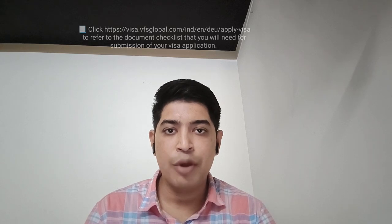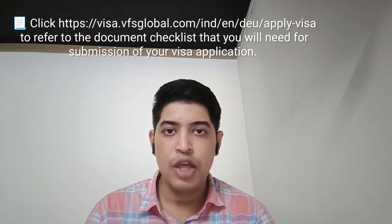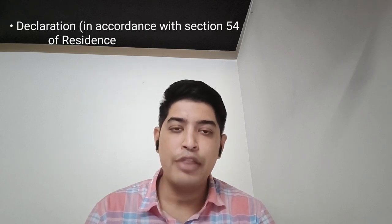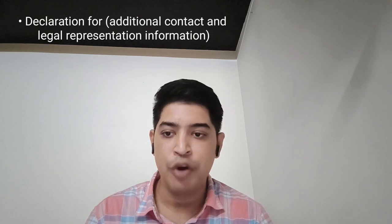The first important document is the cover letter. The second one is the VDEX form — it is a visa application form which you have to fill online. I have mentioned a link in the description from where you can fill your VDEX application form. On the second last page of the VDEX form, there will be one declaration in accordance with Section 54 of the Residence Act. Then there will be one more declaration form: the additional contact and legal representation form.